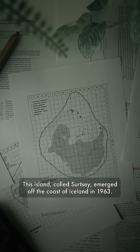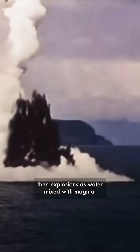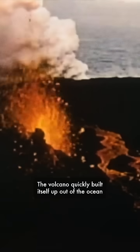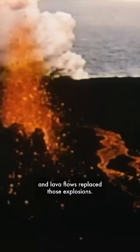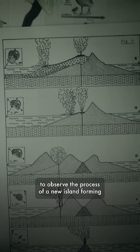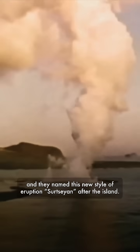This island, called Surtsey, emerged off the coast of Iceland in 1963. It started out with discoloration of the ocean, then explosions as water mixed with magma. The volcano quickly built itself up out of the ocean, and the lava flows replaced those explosions. This was an incredible opportunity for scientists to observe the process of a new island forming, and they named this new style of eruption Surtseyian after the island.